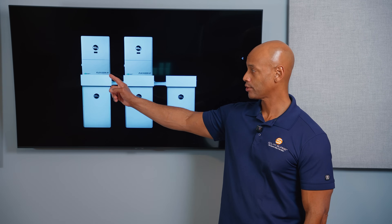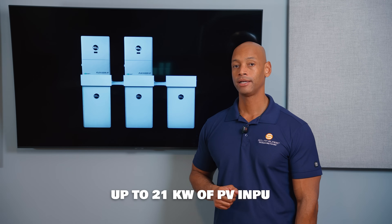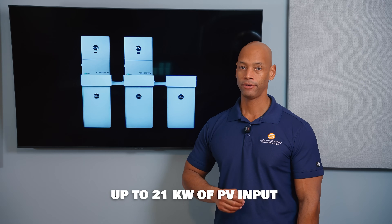In terms of solar input, the FlexBoss 21 can handle up to 21kW of DC solar input — for most installations that's enough for your entire solar array. This architecture gives you some of the lowest cost per kilowatt hour capacity on a complete installed system.